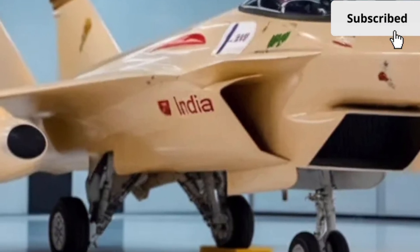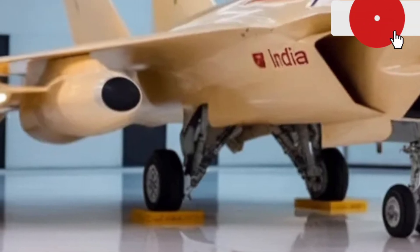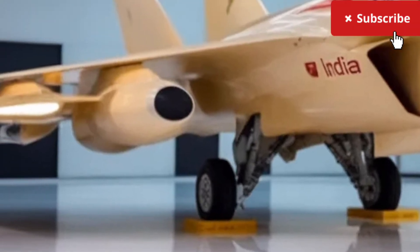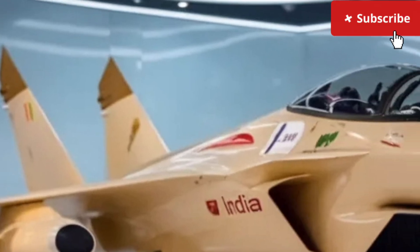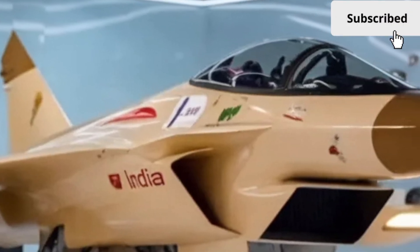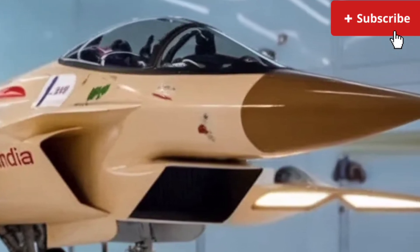For those interested in fuel efficiency, the Tjus MK2 offers noticeable improvements thanks to updated engine tuning and reduced overall weight. Drivers can expect excellent mileage in both city and highway conditions. There's also a hybrid variant available for those wanting even better fuel savings and quieter operation.